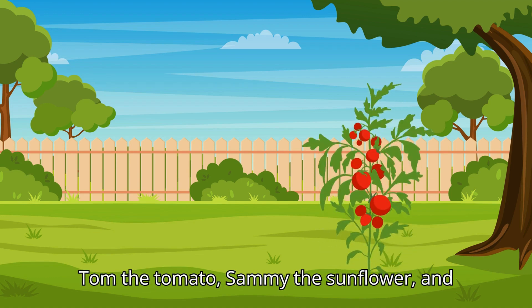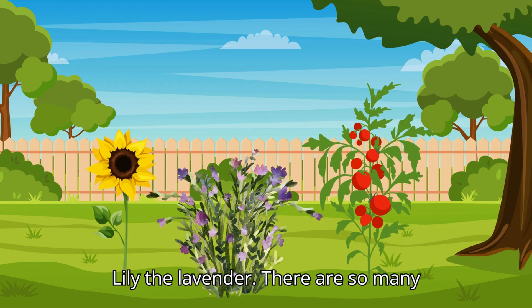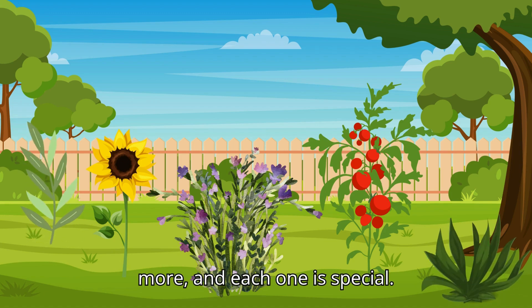We have Tom the tomato, Sammy the sunflower, and Lily the lavender. There are so many more, and each one is special.